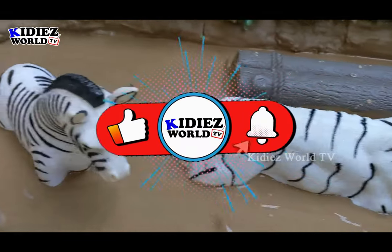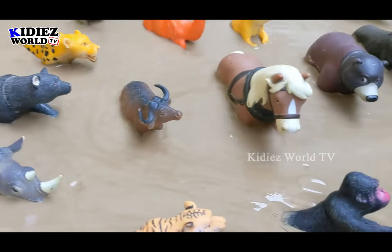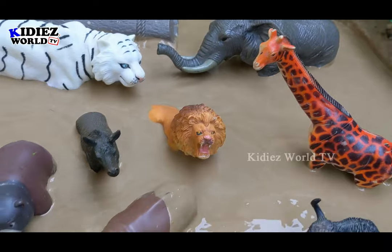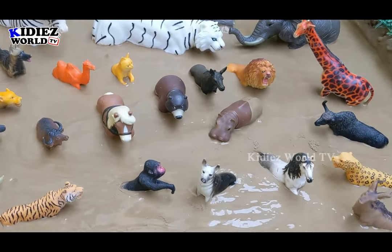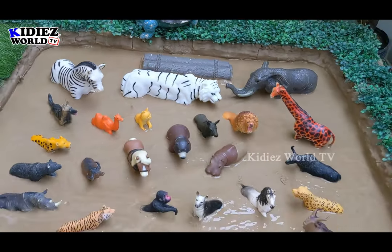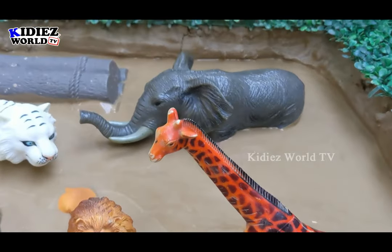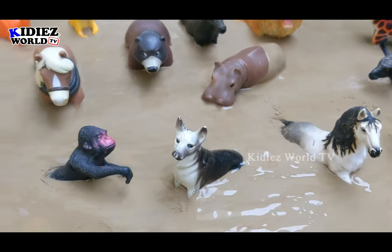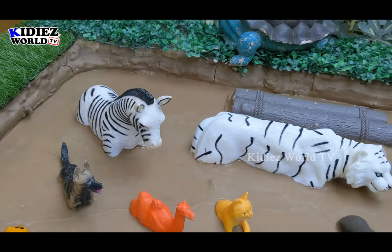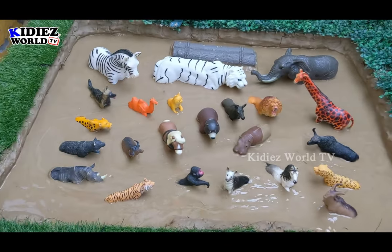Hello friends, welcome to my channel Kiddies World TV. We are back with another back-to-back video for you. As we bring everyday interesting and educational videos for you, today we have a very very interesting topic — we bring for you the omnivore, the herbivore, and the carnivore animals of the world. These are a lot of animals in a very big category, so don't miss anything from this video. Watch till the end and if you are new, please subscribe the channel. Let's explore what we have in the mud ground.